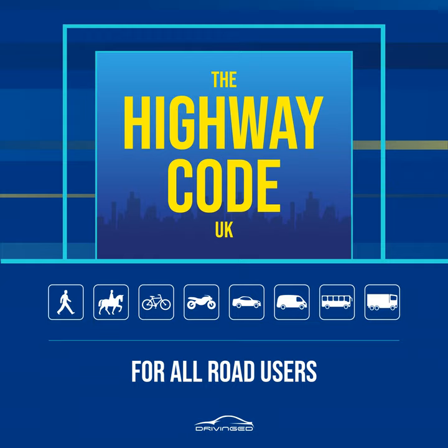Overtaking, rules 267 to 268. Rule 267: Do not overtake unless you are sure it is safe and legal to do so. Overtake only on the right. You should check your mirrors, take time to judge the speeds correctly, make sure that the lane you will be joining is sufficiently clear ahead and behind, and take a quick sideways glance into the blind spot area to verify the position of a vehicle that may have disappeared from your view in the mirror. Remember that traffic may be coming up behind you very quickly. Check all your mirrors carefully and look out for motorcyclists. When it is safe to do so, signal in plenty of time, then move out. Ensure you do not cut in on the vehicle you have overtaken. Be especially careful at night and in poor visibility when it is harder to judge speed and distance.